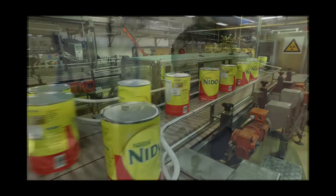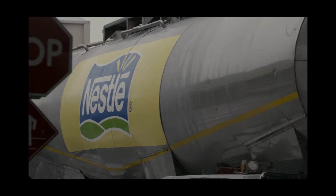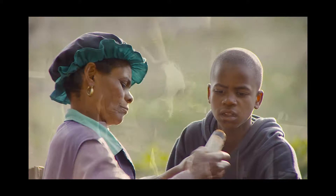We source our milk from two different regions, from about 150 Nestlé dedicated milk farmers directly from the farm. The reason for sourcing directly is to ensure full traceability on our raw materials. Of that 150, 15 farmers are black and emerging farmers.